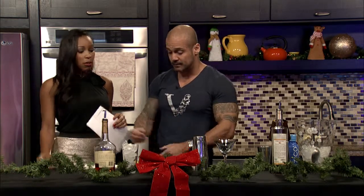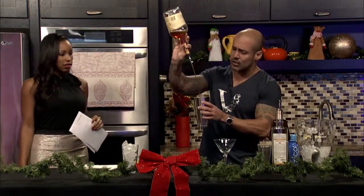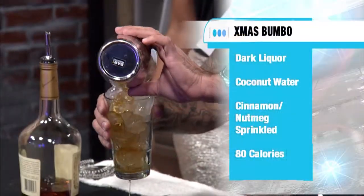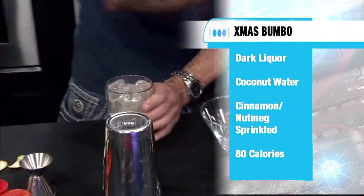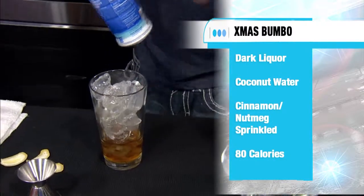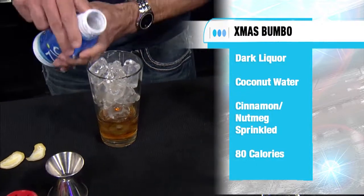Most nightclubs do not carry coconut water as a mixer, but at Vanity nightclub, if you happen to be in Orlando, we do offer that. You can make this at home too — get yourself some coconut water. You want two ounces of either Hennessy or dark liquor, and we're going to go ahead and pour that over the rocks. Now the key here is that we're going to add our coconut water.